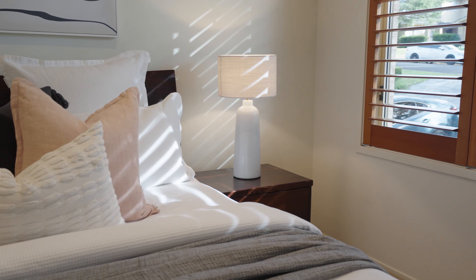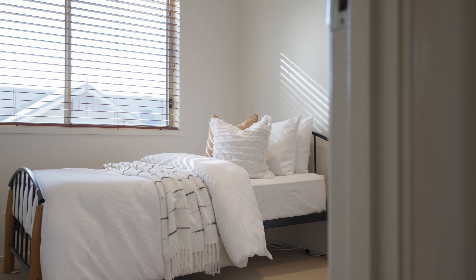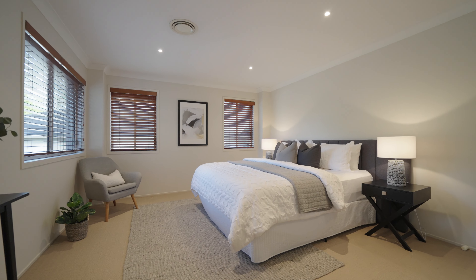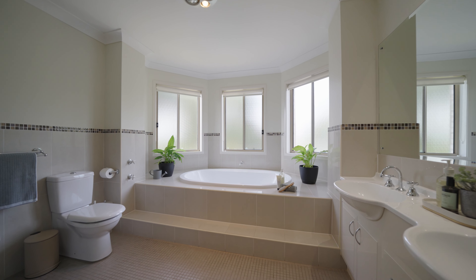Upstairs is amazing. You've got generous sized bedrooms, plenty of storage, beautifully appointed bathrooms, and the primary suite is amazing — that soaker tub is perfect.